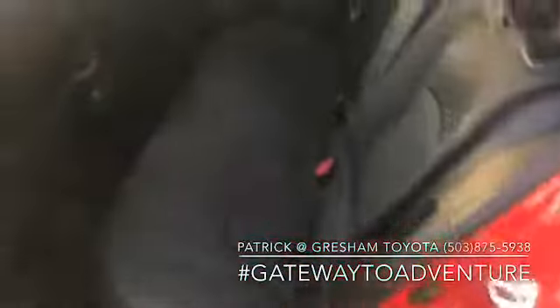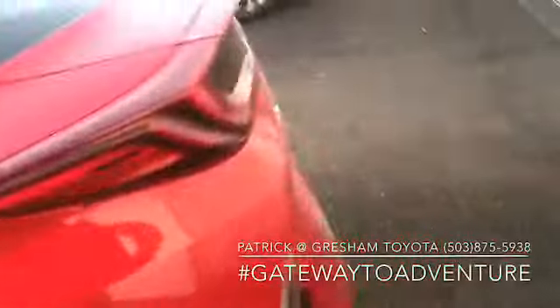This is another 2020, so it's got five-passenger seating. Supersonic Red.